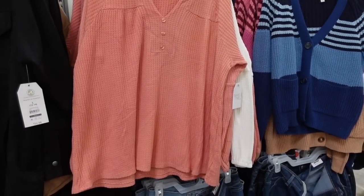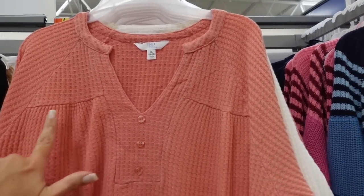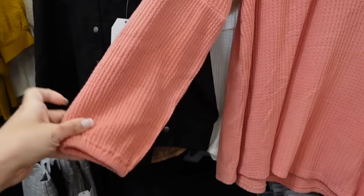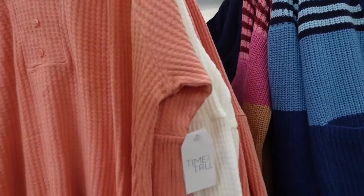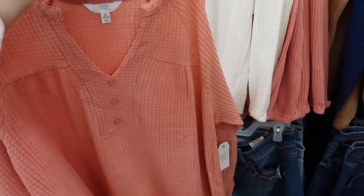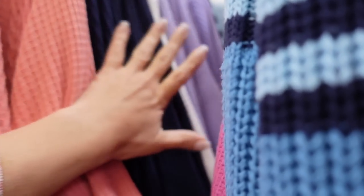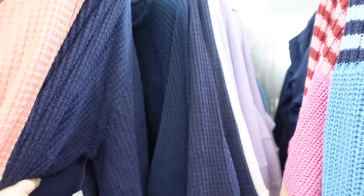The thermal top from Time and True. This one has a higher neckline with a V, with a little seam through the sleeve and elastic on the wrist. It's a flowy fit through the body with some length in the back, and it looks nice and relaxed. In pink, white, lavender, and navy. They're $19.98.